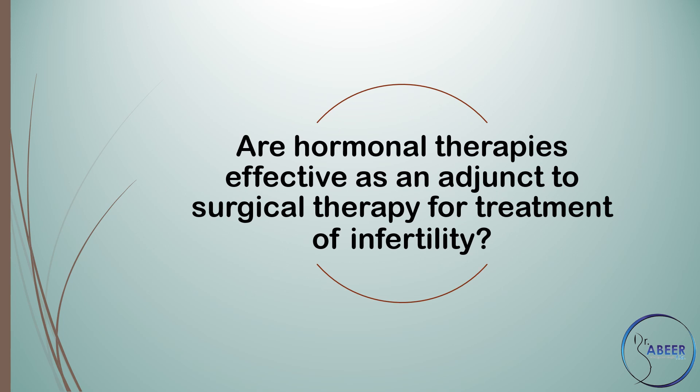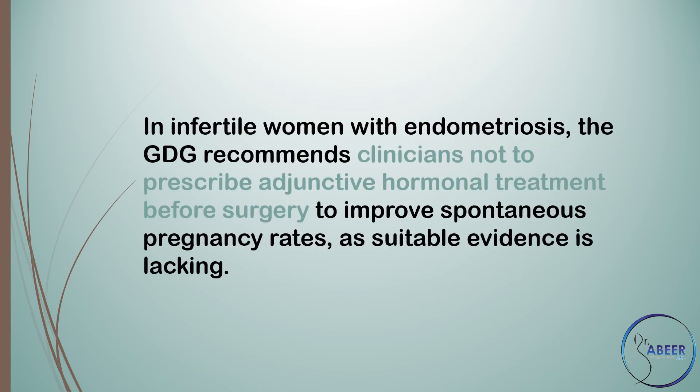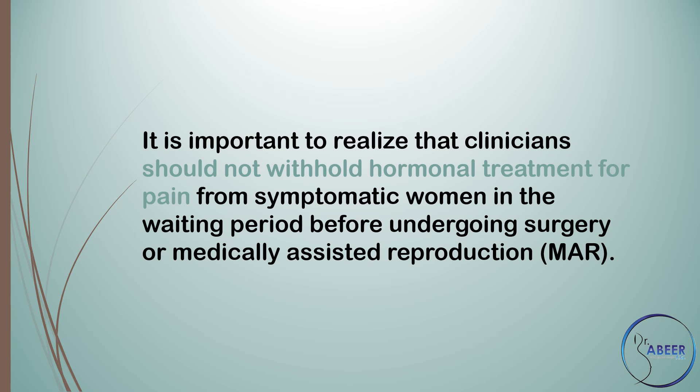Are hormonal therapies effective as an adjunct to surgical therapy for treatment of infertility? In infertile women with endometriosis, the guideline development group recommends clinicians not prescribe adjunctive hormonal treatment before surgery to improve spontaneous pregnancy rates, as suitable evidence is lacking. It is important that clinicians should not withhold hormonal treatment for pain from symptomatic women in the waiting period before undergoing surgery or medically assisted reproduction.